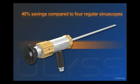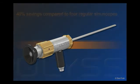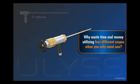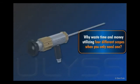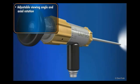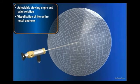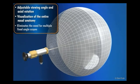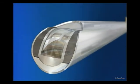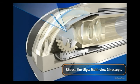And EULUS delivers up to 40% savings when compared to the cost of four regular sinoscopes. Why waste time and money utilizing four different scopes when you only need one? With its adjustable viewing angle and axial rotation, EULUS allows visualization of the entire nasal anatomy during diagnosis, procedure, and verification of surgery, and it eliminates the need for multiple fixed angle scopes. For complete visualization and full diagnosis with only one scope, choose the EULUS Multiview Sinoscope from Soprocomeg.